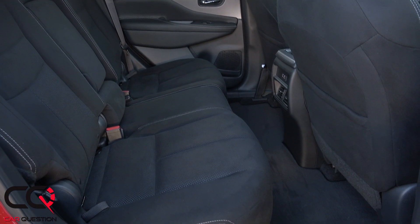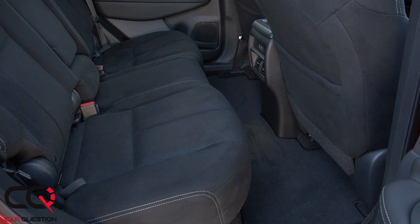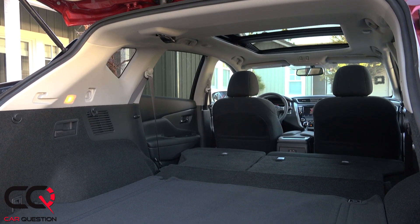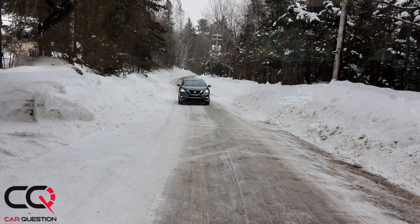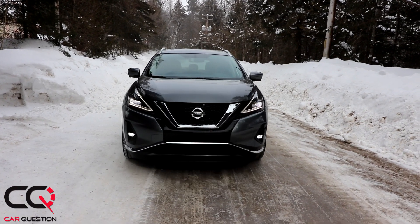It doesn't sound cheap - it's a little dated but still has an upscale feel for Nissan. Yes, Infiniti is their luxury division, but for what a Nissan vehicle is, the 2019 Murano still looks good and feels good. It's really smooth on the highway - we had some major potholes and it handled them well.